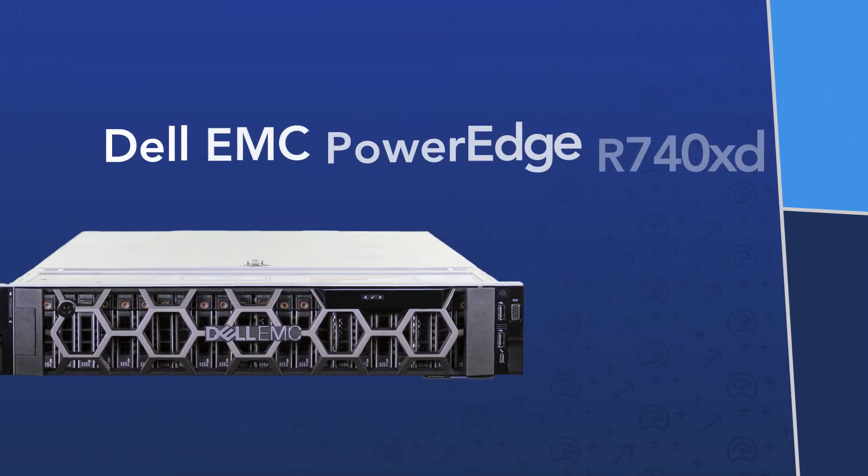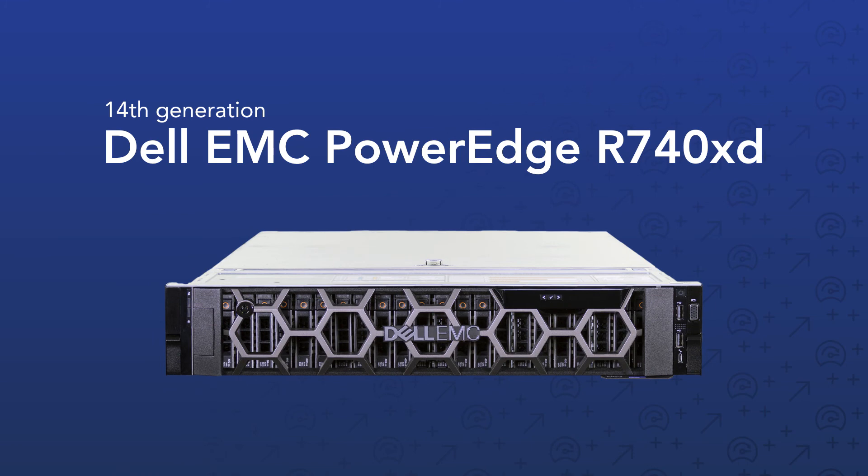It's only been a year, but the Dell EMC PowerEdge R740XD has already helped us make decisions that improve our customer experience and our bottom line. Today, I think it helped us make one more.